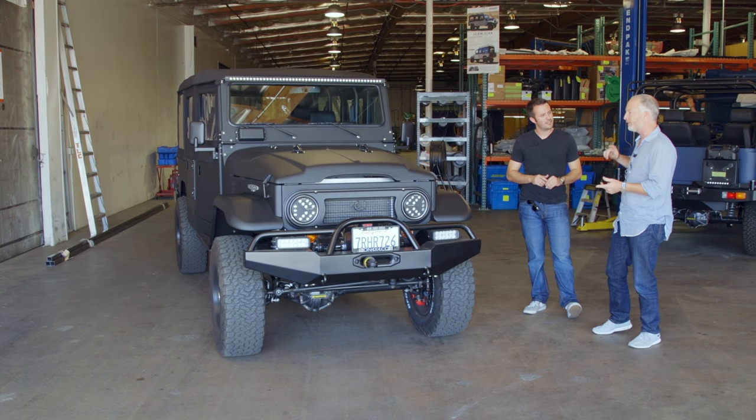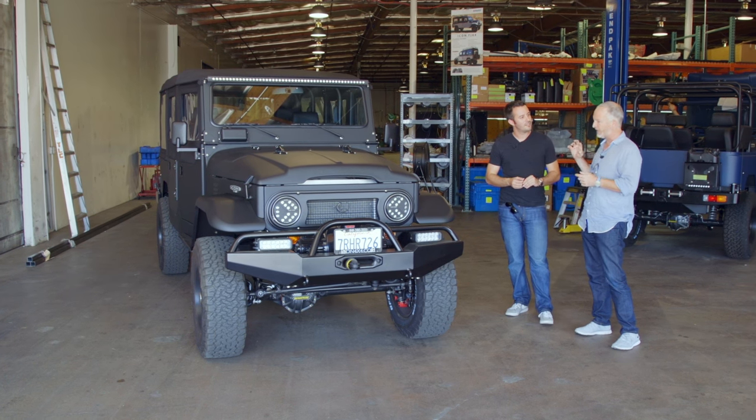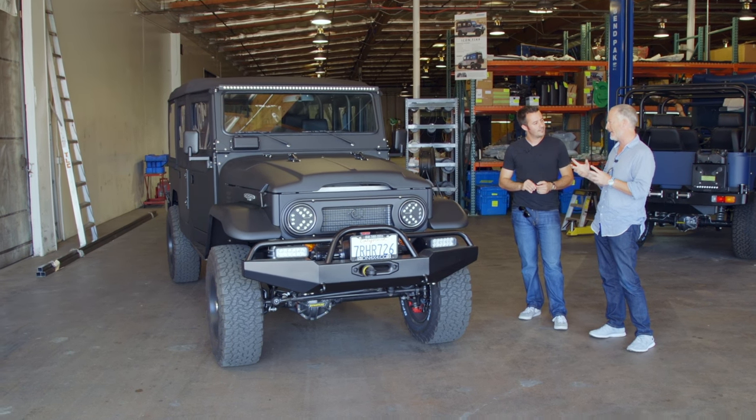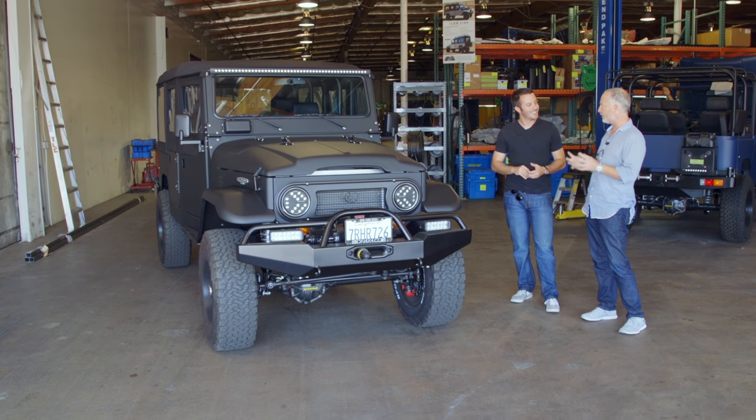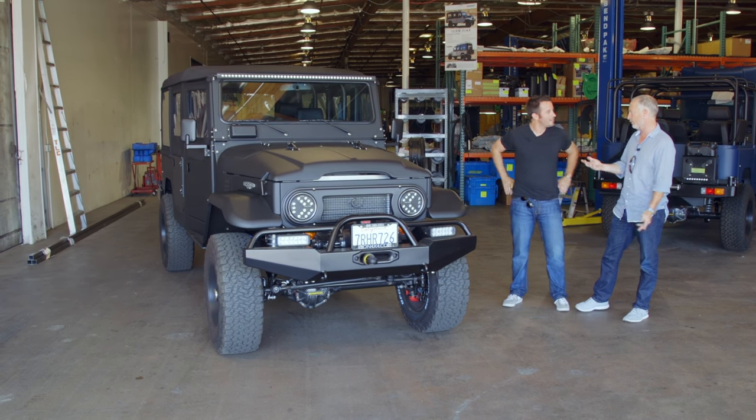They wanted to keep it true to the original silhouette and shape, and most certainly true to the utilitarian, purposeful roots. Nothing should be superfluous or there just to look groovy without function. But they definitely geeked out — it has a more industrial, modern, almost DARPA-funk aesthetic. They wanted to make it their own while staying loyal to the roots.